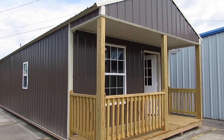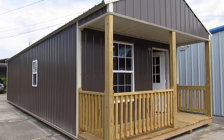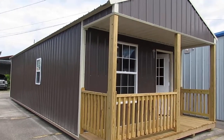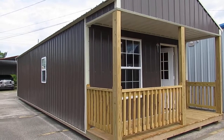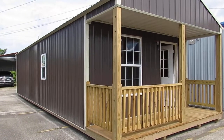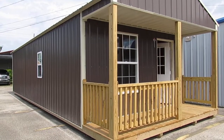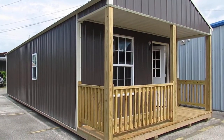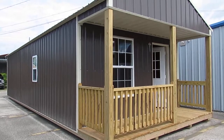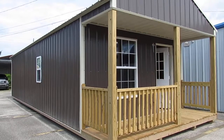There she is — the 14x40 Dirksen Z-metal cabin right here on our lot at 3904 Cameron Street in Lafayette, Louisiana. If you'd like to see this building, come by or give us a call at area code 337-232-2449 — that's 337-232-BIG-W. You can also go to our website at www.dirksenlafayette.com or visit us on Facebook. My name is Kit, Big W's Portable Buildings, right here on Cameron Street in Lafayette, Louisiana. Thanks for watching — have a great day!